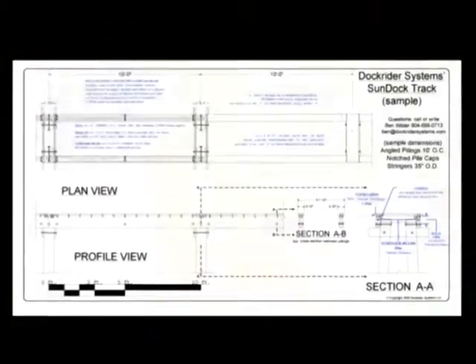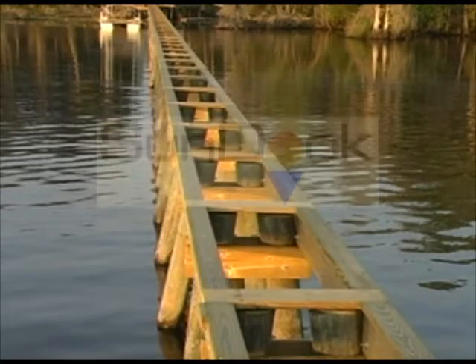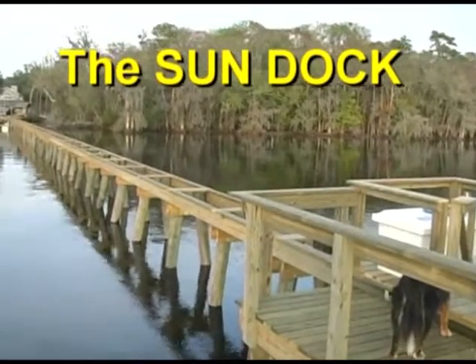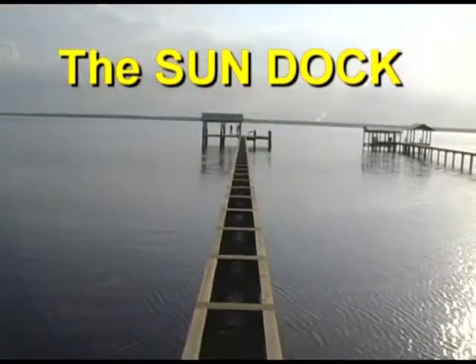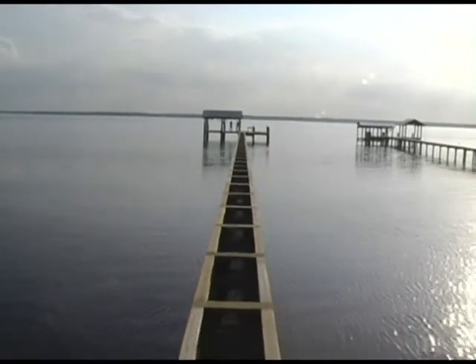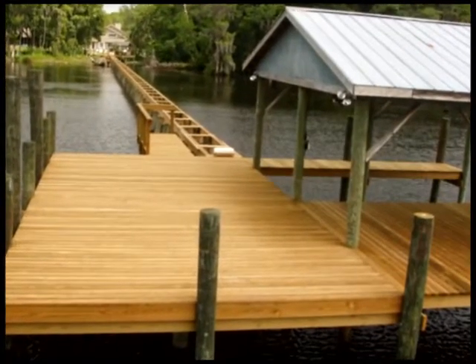That's why DockRider Systems created the SunDock. As you can see here, the SunDock eliminates the issues with deck boards by simply eliminating the deck boards — no shadow, no maintenance, greater security, and less or no damage during bad weather. The end platform is a traditional structure providing the homeowner with all the benefits of owning waterfront property.